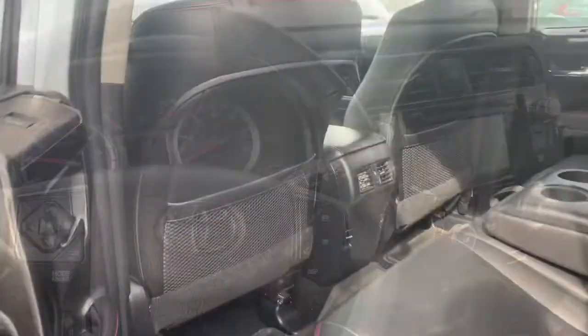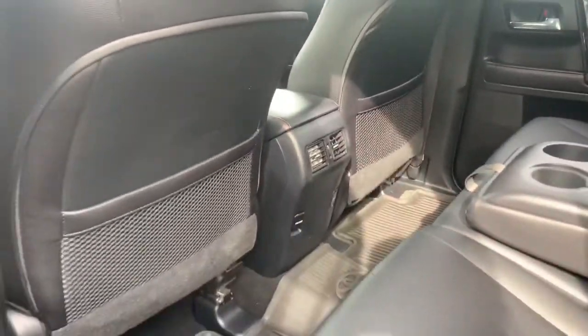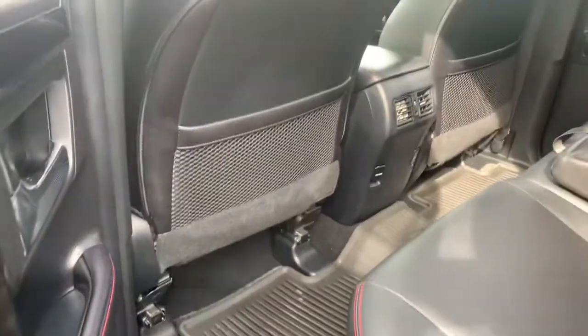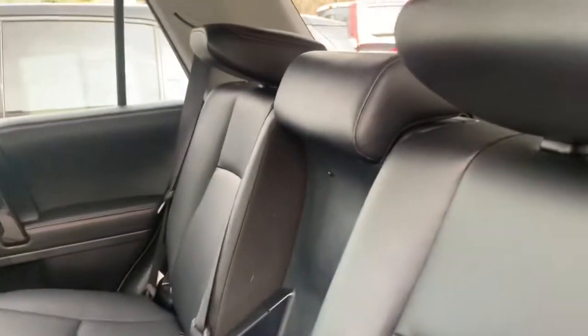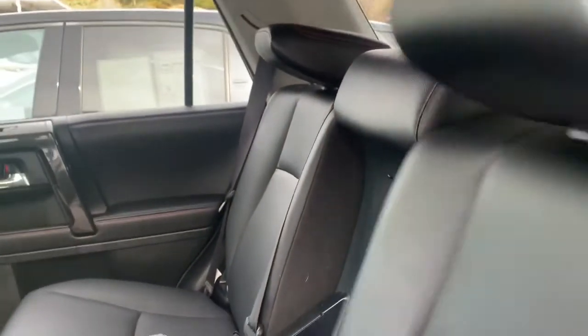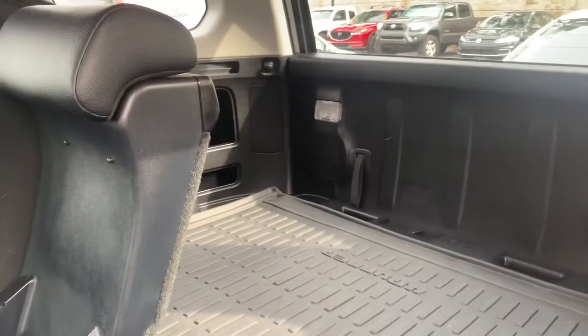I love 4Runners — they're very sporty, they sit really high up, and there is definitely a lot of room back here. Looks like they even put in all-weather floor mats. There's air conditioning in the back for passengers as well as a charging station. I also wanted to go ahead and show you the trunk — they do have a lot of space.